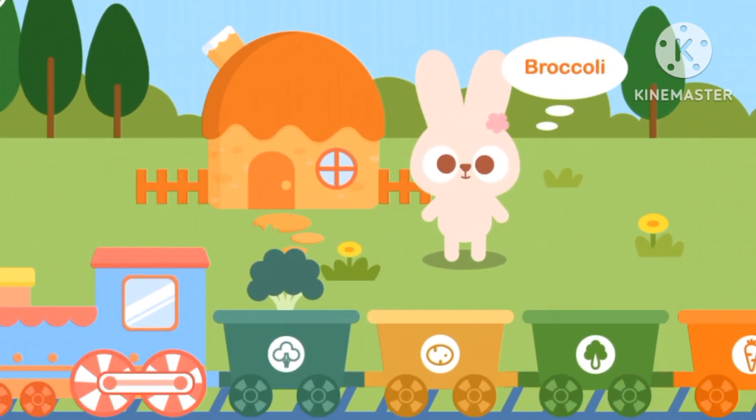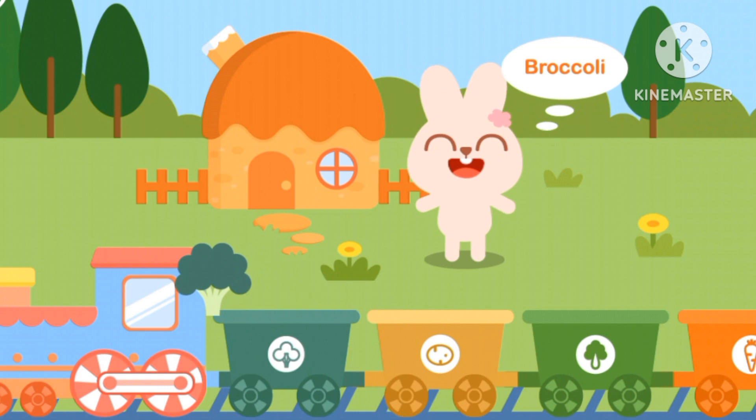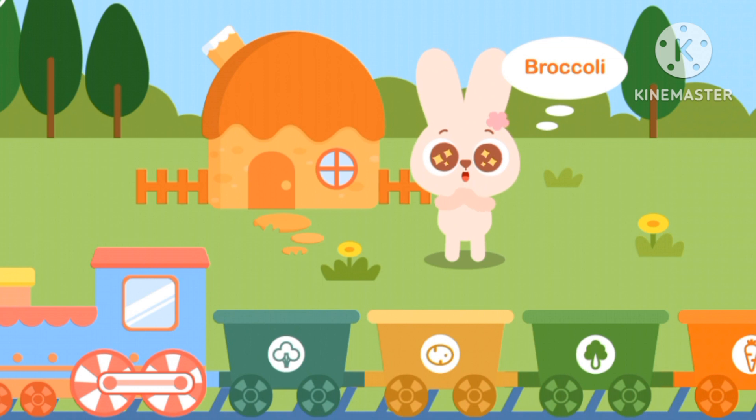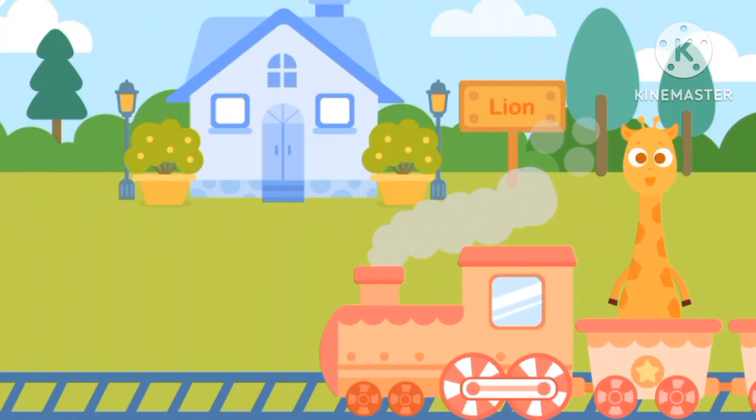Rabbit wants broccoli. Broccoli is the last vegetable. The dark green one. Great job, everyone!